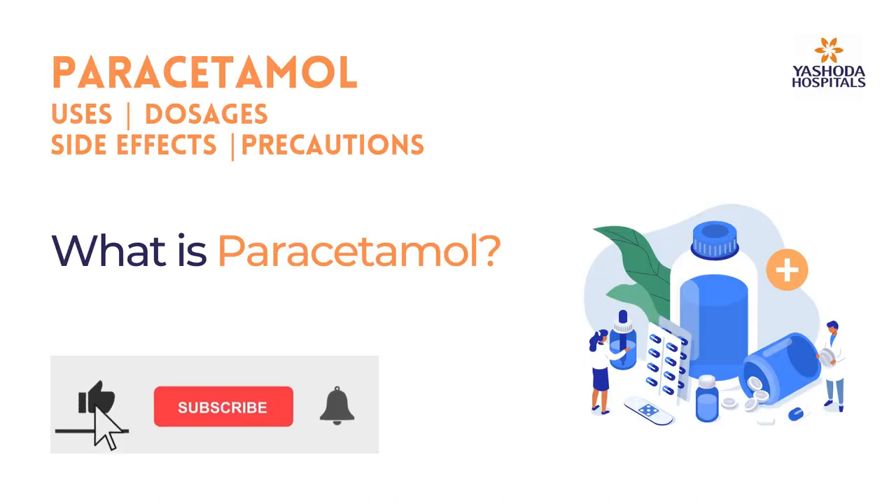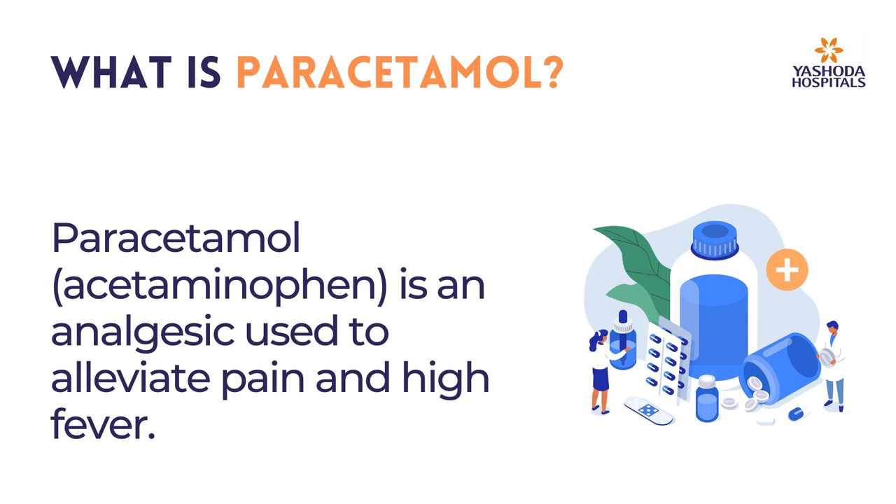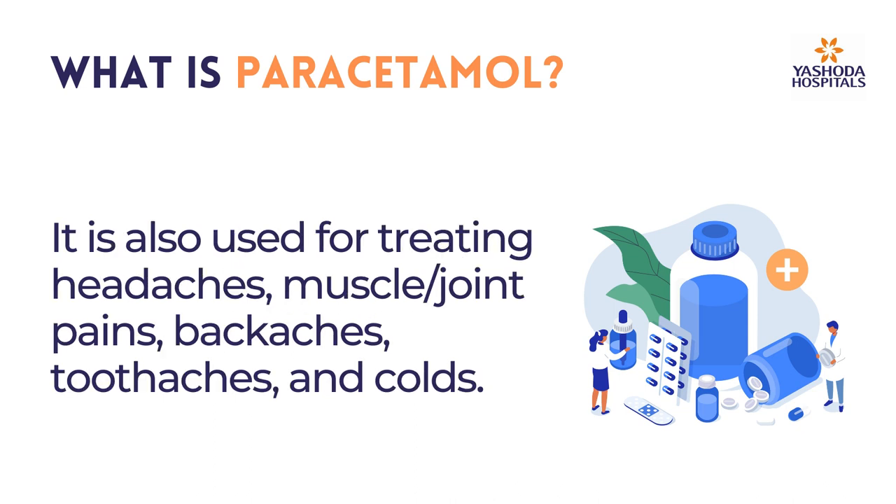What is Paracetamol? Paracetamol, also known as acetaminophen, is an analgesic used to alleviate pain and high fever. It is also used for treating headaches, muscle and joint pains, and back aches.